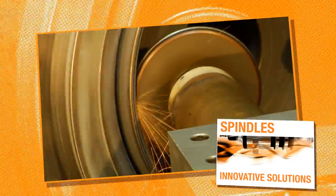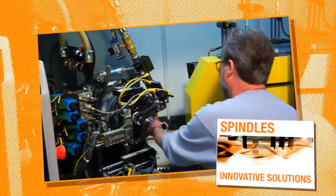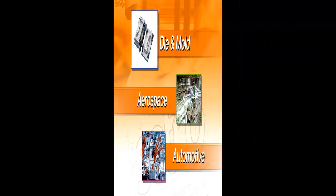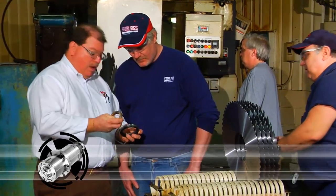For over 100 years, Setco has been building precision spindles. With over 250,000 installations representing the automotive industry, aerospace, die and mold, and many others, our customers have come to expect the highest performance from their Setco products.